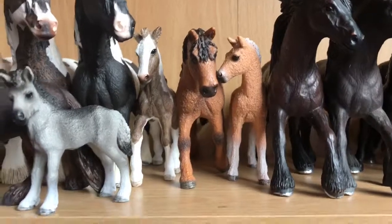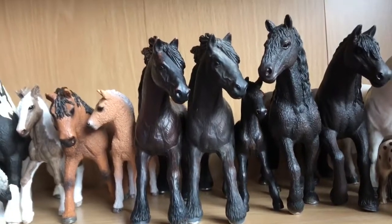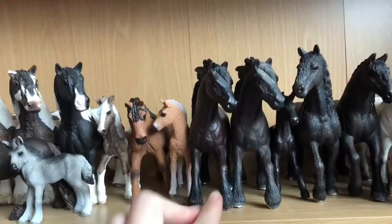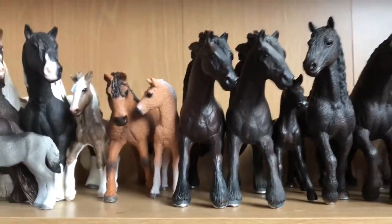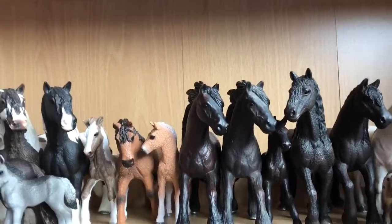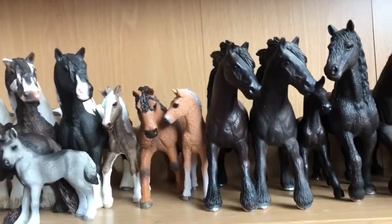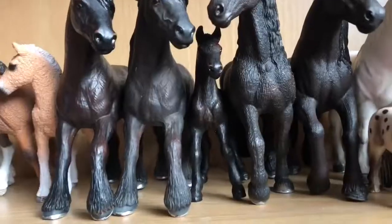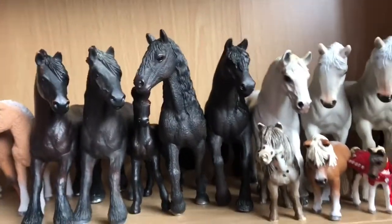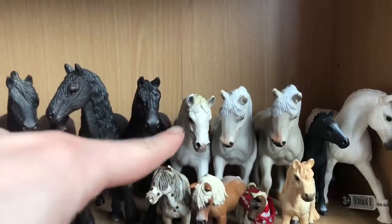Next to them we have the Bashkir Curly Ponies — the Mare and the Foal. Then we have two Friesian Mares; you'll notice that one is quite dusty and one is more brown than the other. I've noticed that with quite a lot of the duplicates — the tones, colours, and brightness vary quite a bit. In between I have my little Friesian Foal, and then I have the Friesian Stallion and the newer Friesian Mare.